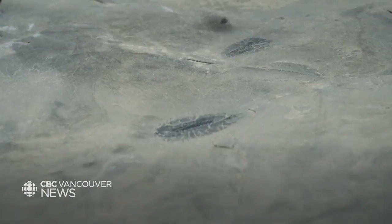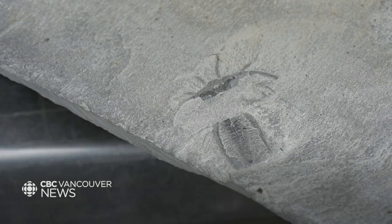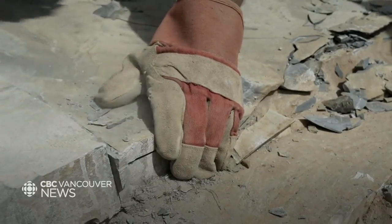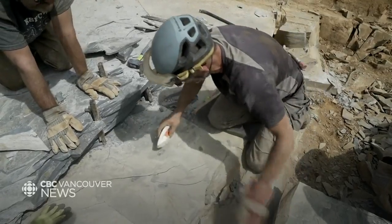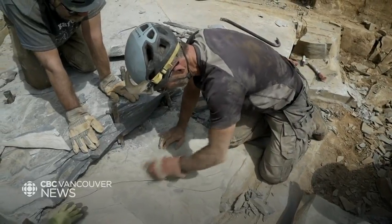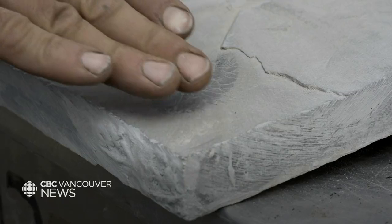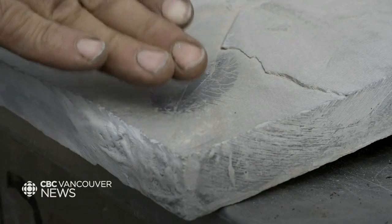And they were buried very quickly, dramatically and catastrophically, so all the organs that these animals contain are still preserved in stunning quality. Today we found a specimen which shows beautifully the eyes and the brain of that organism.